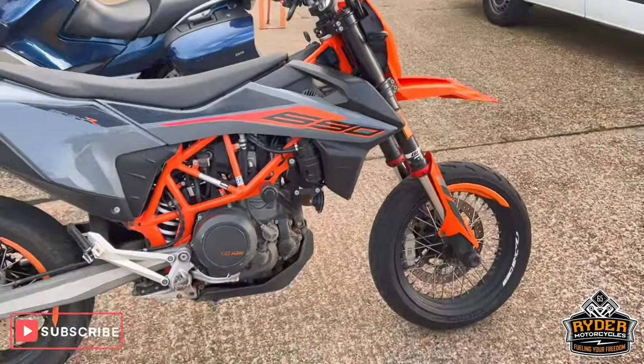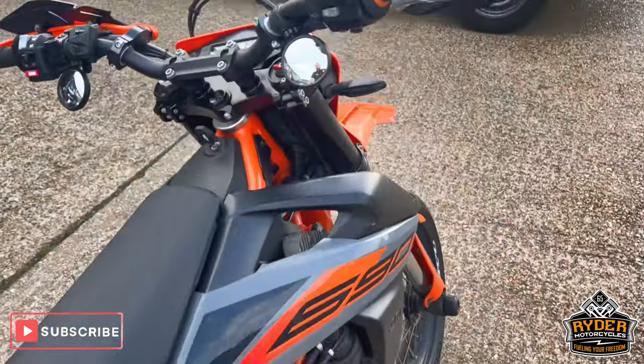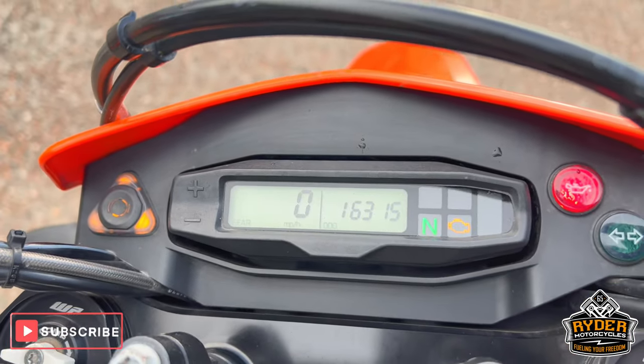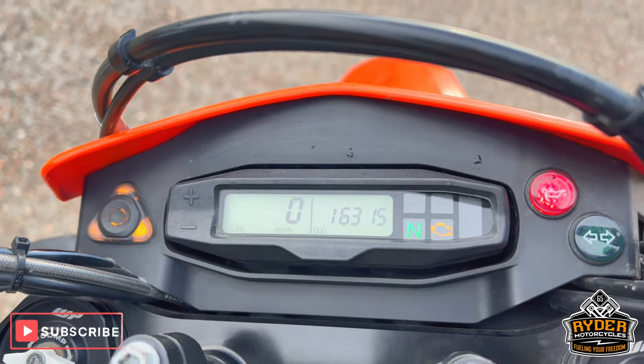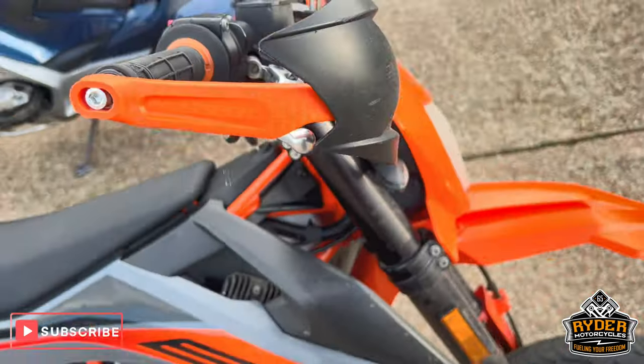Just a ride to start today, so it's a KTM 690 SMC, 21 plate, and the mileage is 16,350. The bike is yet to have a valet, so a quick walk-round video to briefly show you around the bike.